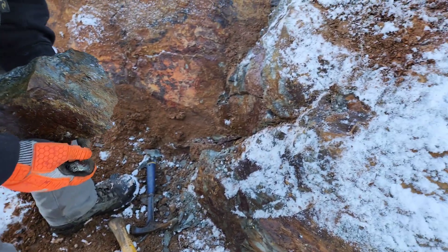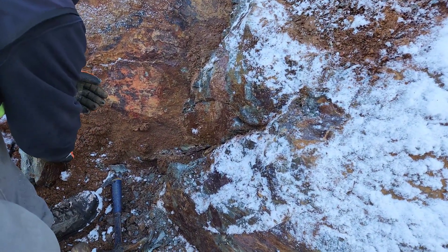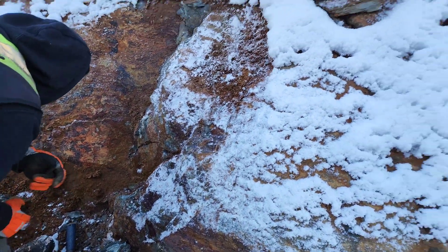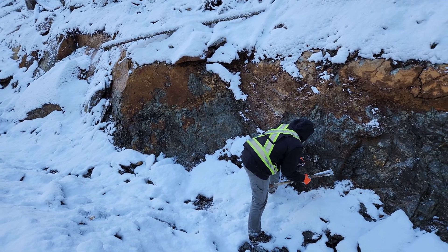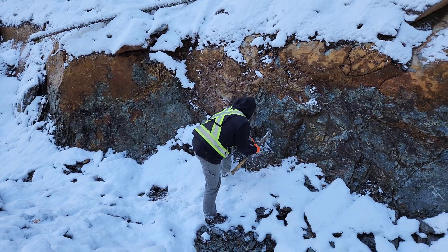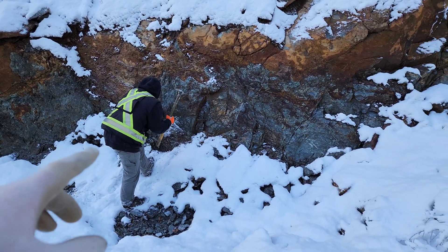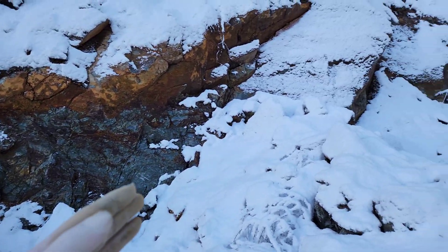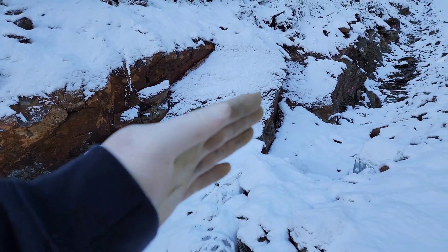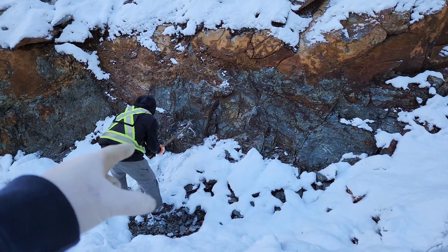I think we got our first sample — we're going to break some chunks off to make it a little smaller. Moving on to the next area, we are another 30 meters farther down the road, right where the road starts to turn. More stringers, chlorotized here as well, and it starts to transition to your silicified rock just around the corner. We are going to grab our second sample from right here.